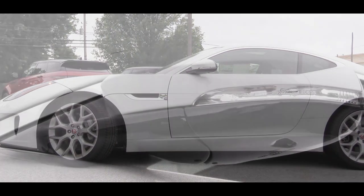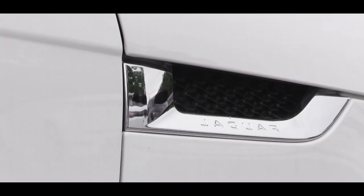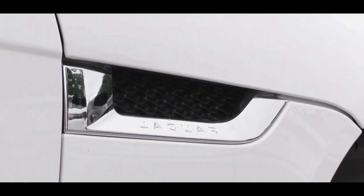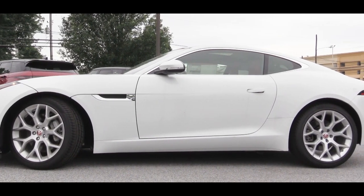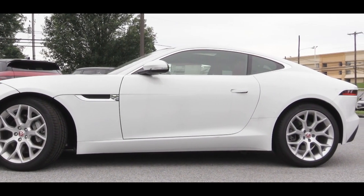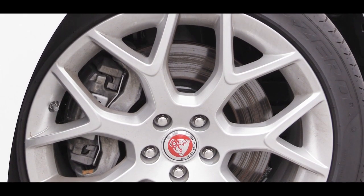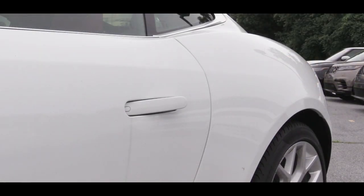Power folding heated side mirrors come standard with integrated turn signals, and mirrors come heated on the Checkered Flag trim. There's always that signature design cue on the front fender. Wheel setup starts with 18-inch 10-spoke alloy wheels standard, while the Checkered Flag gets 20-inch alloys with several other options to personalize. A cool unique feature: the door handles are flush with the body and pop out only when you press unlock.